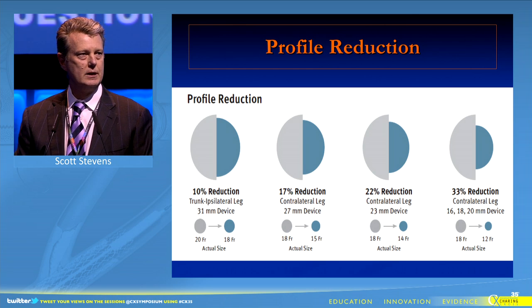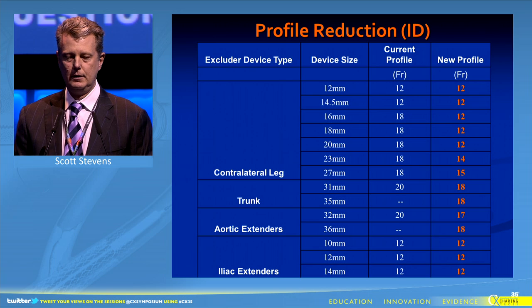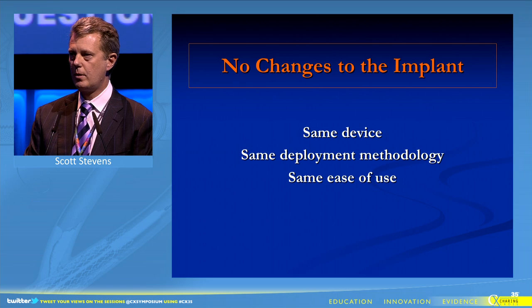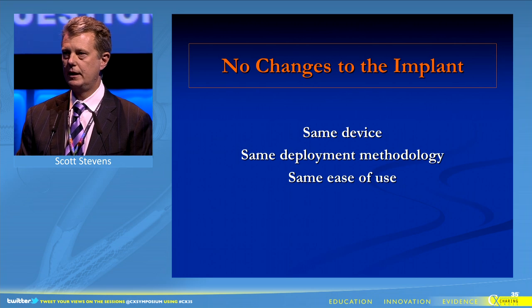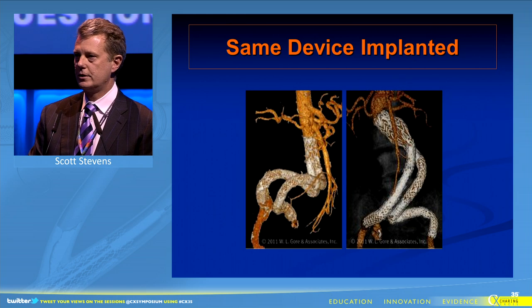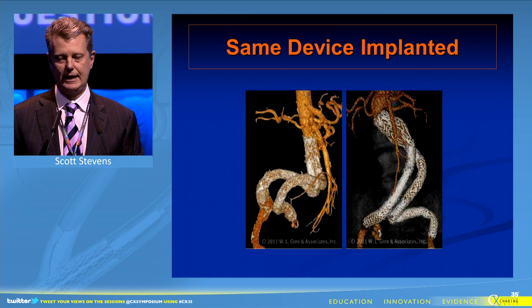The profile reduction varies between 10 to 33 percent, and it's most dramatic at the larger iliac devices. This is all performed using the same device and the same deployment methodology, and allows us to traverse the same tortuous iliac anatomy.